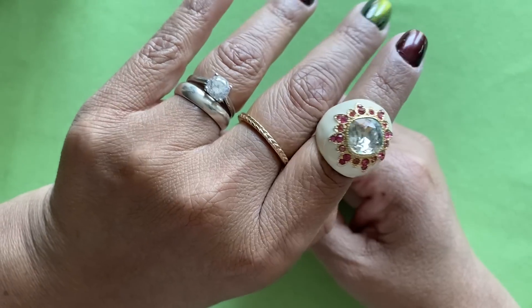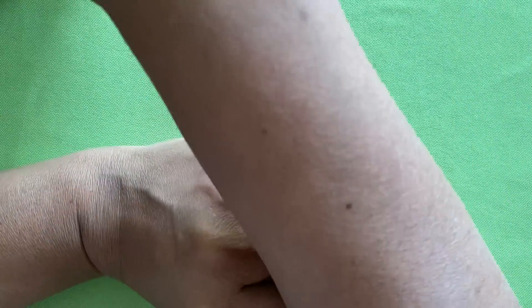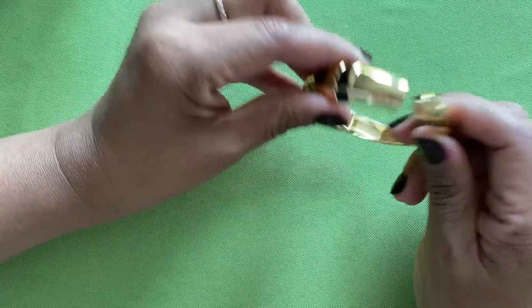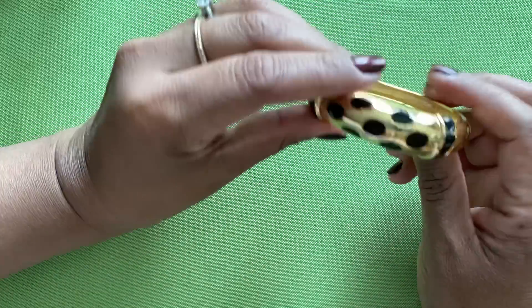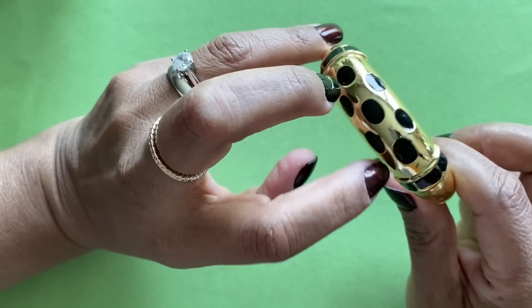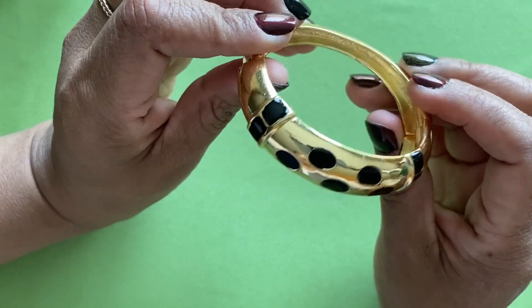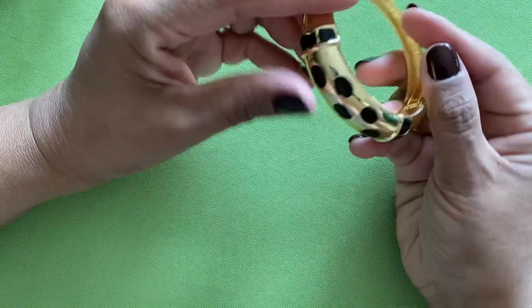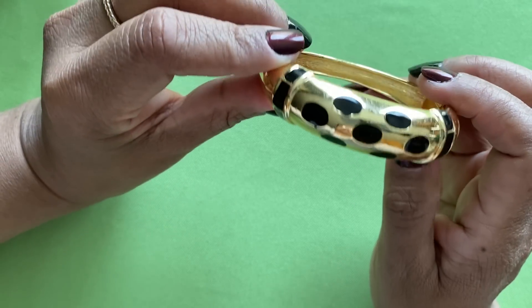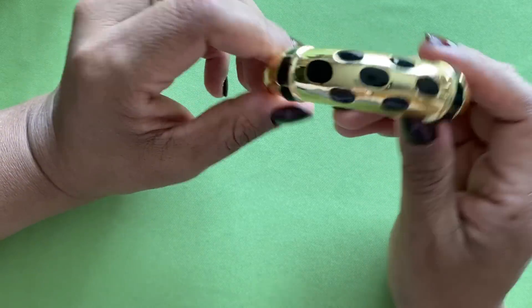I'm starting off real good! This one's kind of fun — it's a cuff, a clank bracelet. There's a little bit of scratching or wear on it but it's still in really nice condition, gold tone. It's got these little enamel black spots — kind of gives it a little animal print. It looks like it's from the 80s.